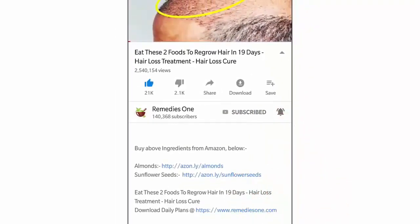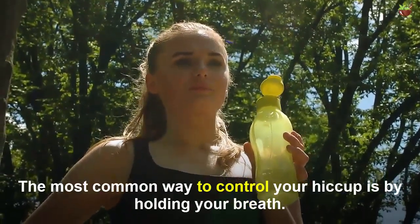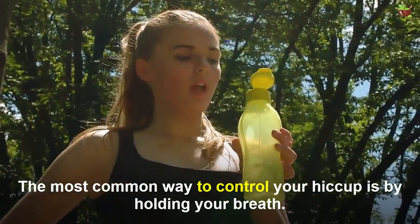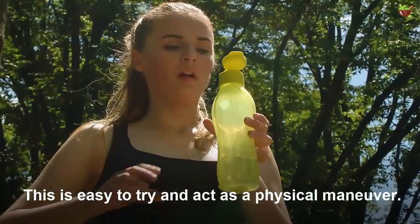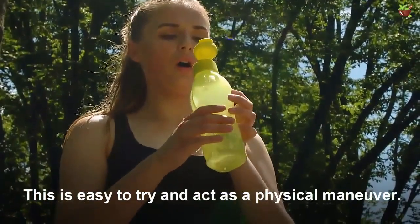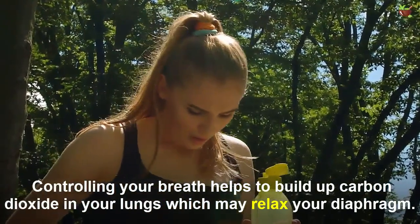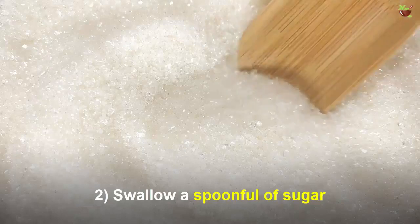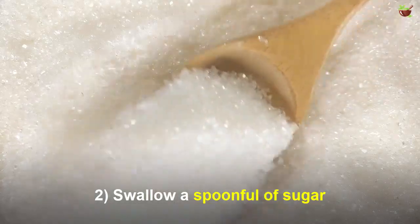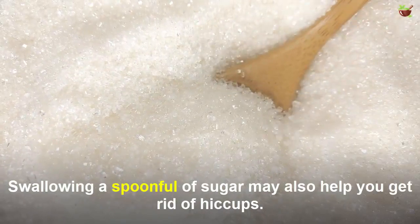Number one: hold your breath. The most common way to control your hiccups is by holding your breath. This is easy to try and is a physical maneuver. Controlling your breath helps to build up carbon dioxide in your lungs, which may relax your diaphragm.